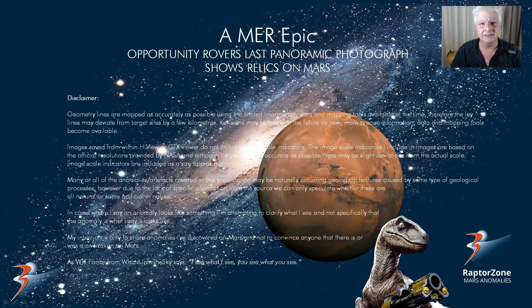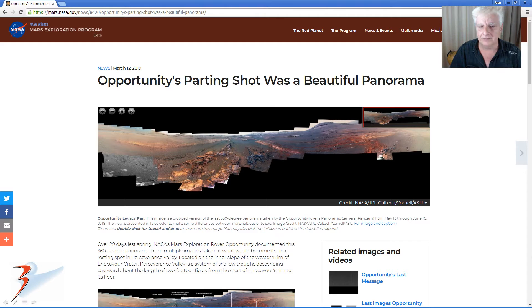Hello everybody, Jean back with more Mars anomalies. This time we'll be looking at the Mars Exploration Rover project and Opportunity rover's last panoramic photograph, which shows relics on Mars. Opportunity's parting shot was a beautiful panorama. This article was published by NASA on the 12th of March 2019, and I'll include links to all the relevant information in the video description as usual.